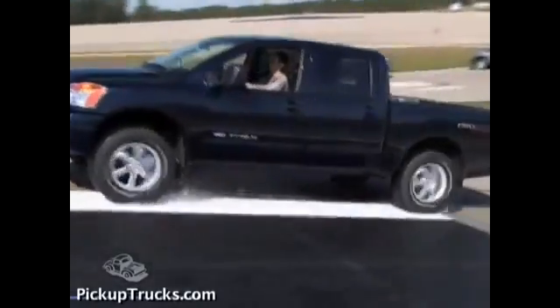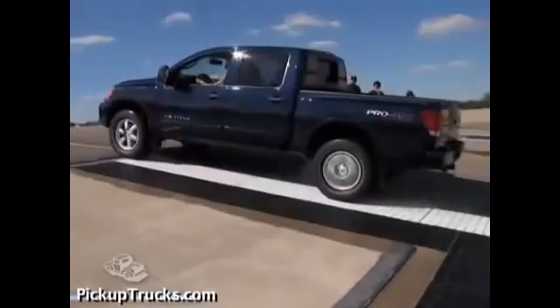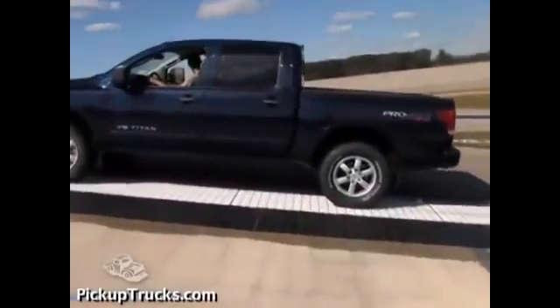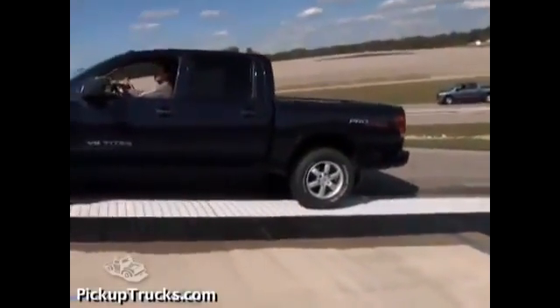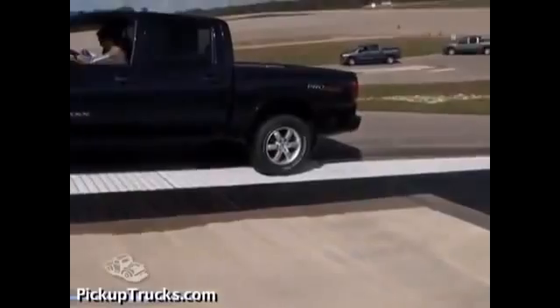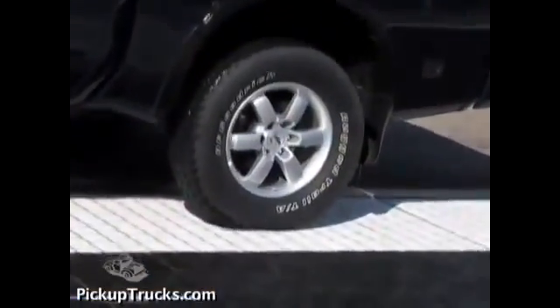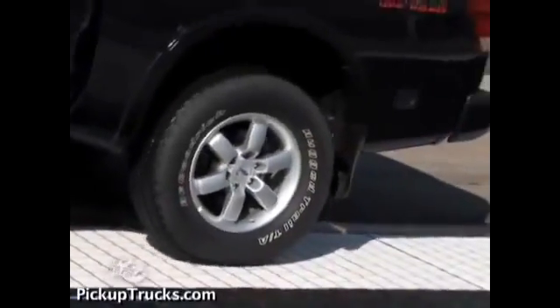The Nissan Titan was the most challenged by this test. When its electronic locking rear differential wasn't engaged, because we were using two-wheel drive, the rear differential operated as an open diff, meaning that there was no way to shift power between wheels when one wheel started to slip. The Titan's engine quickly hit close to the red line, and it began to slip backwards as it struggled to figure a way off the hill.